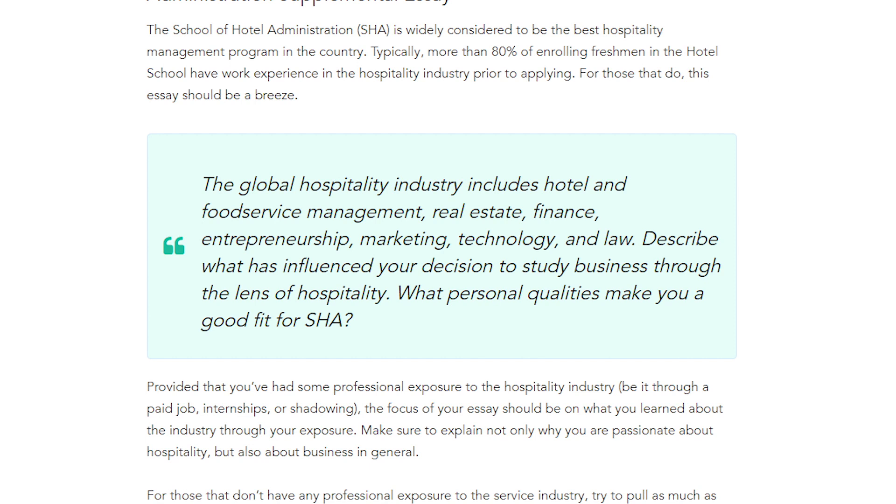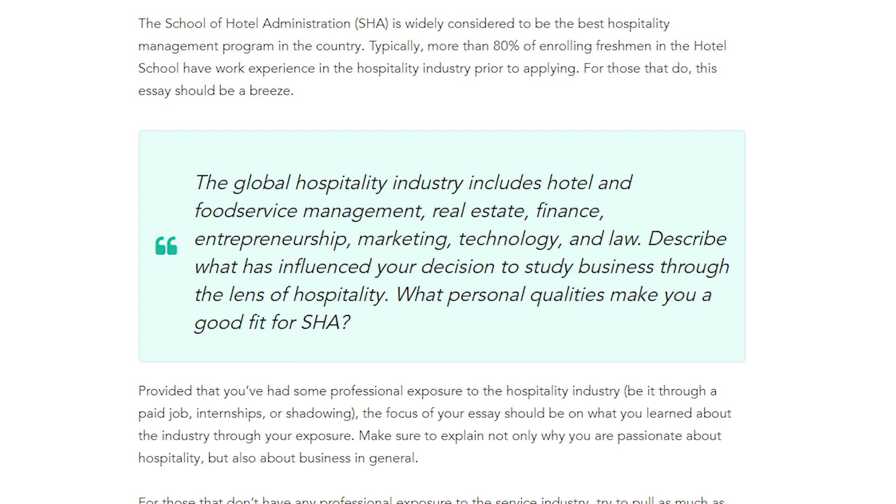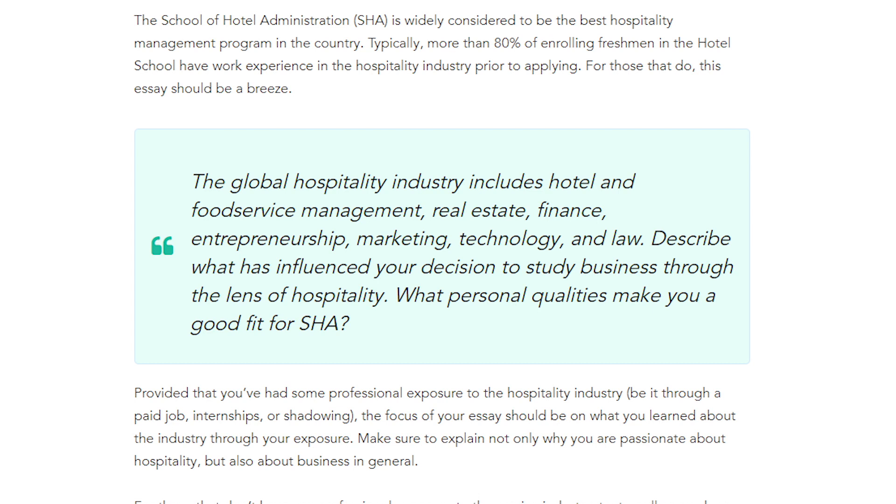I'm currently in the School of Hotel Administration studying business and hospitality management. The global hospitality industry includes hotel and food service management, real estate, finance, entrepreneurship, marketing, law, and technology. The hotel school prompt asks: describe what has influenced your decision to study business through the lens of hospitality, and what personal qualities make you a good fit for the School of Hotel Administration? One of the most important aspects of an applicant is having work experience in the hospitality industry — 82 percent of accepted students in my class had previously worked in the industry. This essay is a great place to highlight your experience and showcase your passion for business and hospitality. This applies not just to the hotel school, but to all schools at Cornell — include multiple reasons in your essay for why you belong at the school you're applying to.